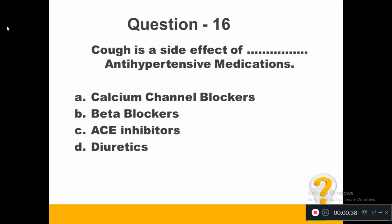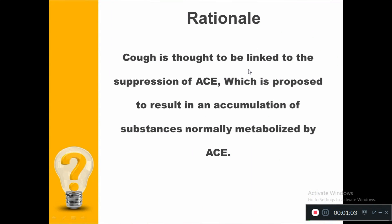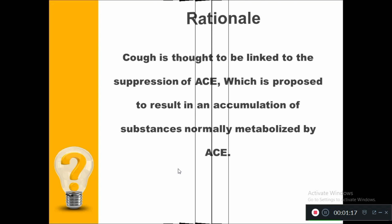Cough is a side effect of which antihypertensive medication? Option A, calcium channel blockers. Option B, beta blockers. Option C, ACE inhibitors. Option D, diuretics. The right answer is ACE inhibitors — angiotensin converting enzyme inhibitors. Cough is thought to be linked to the suppression of angiotensin converting enzyme, which results in an accumulation of substances normally metabolized by ACE.